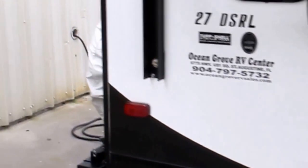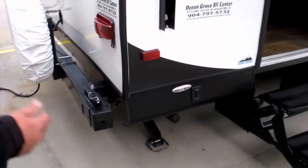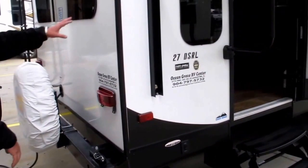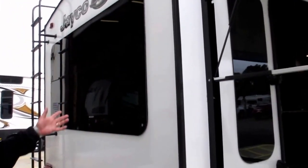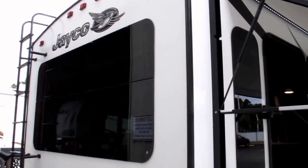Walking around the outside, you're going to see a mount where the bumper-mounted grill goes — that's pretty cool. You're out here cooking hamburgers, hot dogs, whatever you want. Jayco has gone to frameless windows on this particular model — super lightweight, aluminum frame with fiberglass sided.